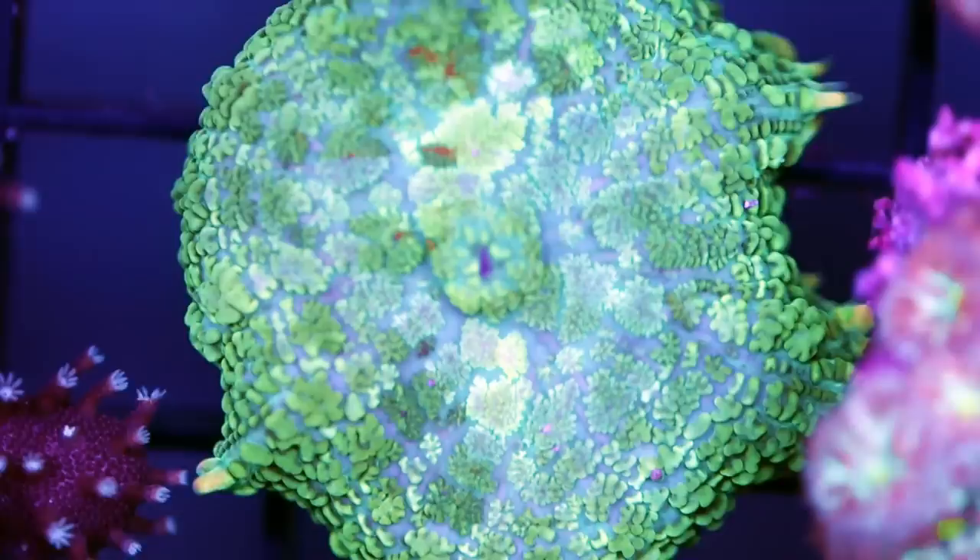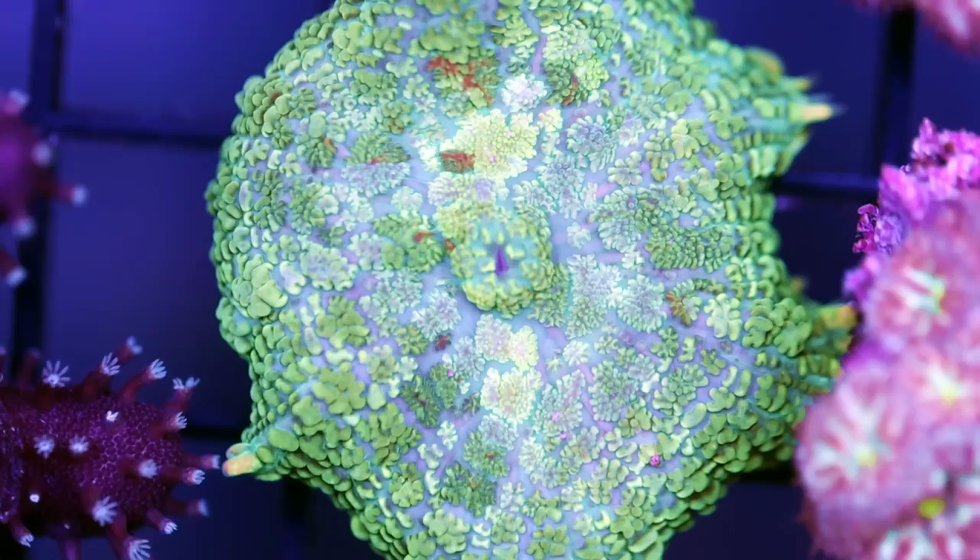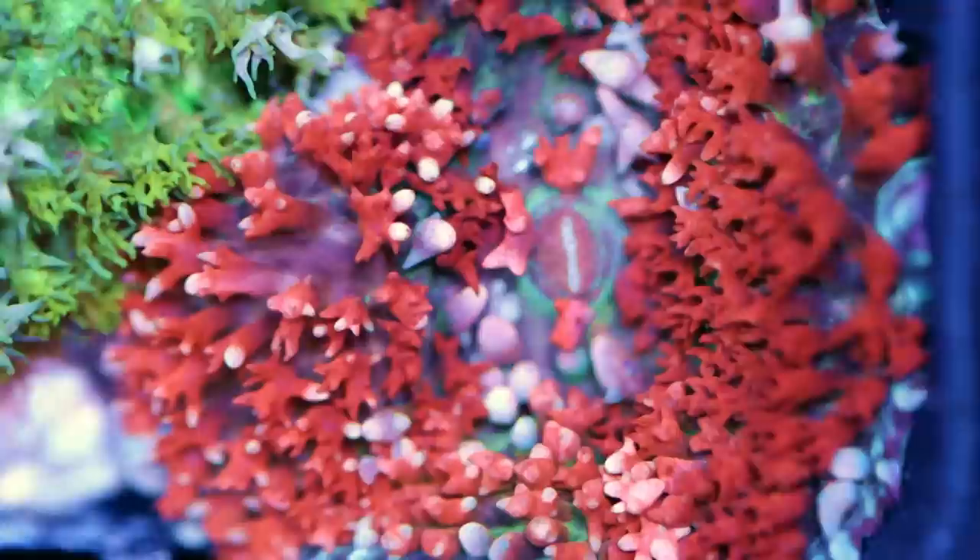Man, we have a lot of mushrooms right now — this is a good time to make this video. We have Yuma, another Rhodactis, that's a really cool one, and a green one. Almost all same care requirements: easy, but low light, low flow, closer to the bottom of the tank. If you put these guys high up, they are not going to appreciate it and they are going to let you know very quickly that they're unhappy.